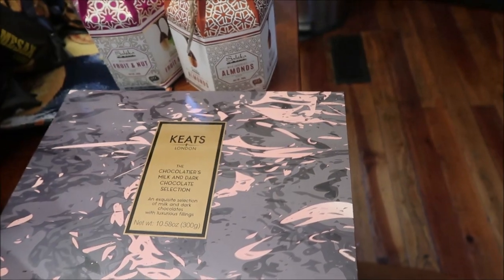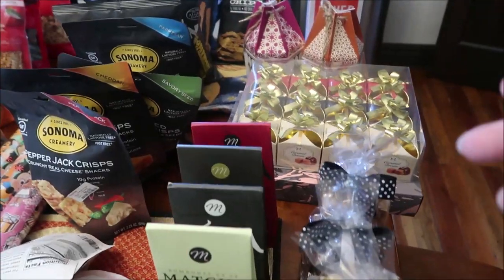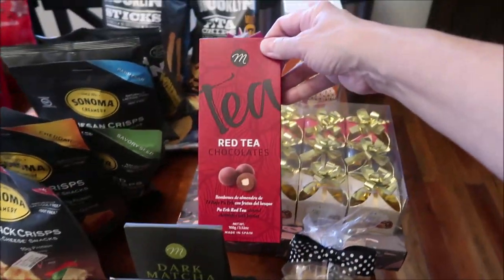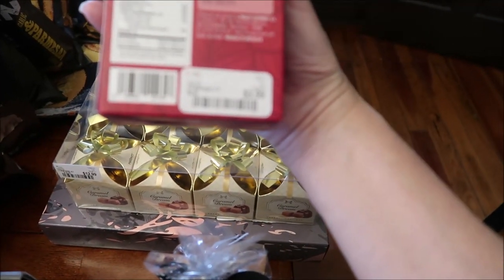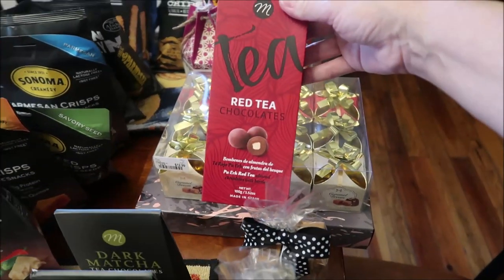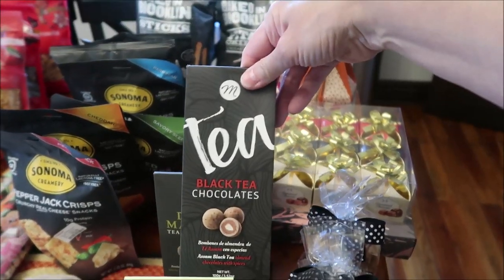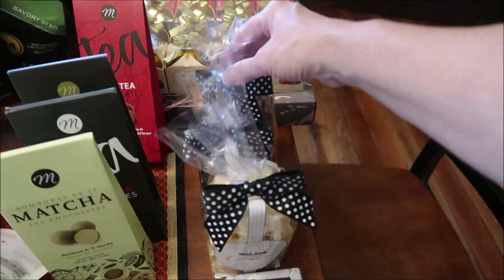Just so you know, HomeGoods has had a lot of Christmas candies and stuff from all over the place. This is MINCU Gourmet — these are red tea chocolates, dark matcha tea chocolates, black tea chocolates, and matcha tea chocolates. Then we bought some caramels — Happy Sweet brand — sea salt caramels, chocolate caramels, and coconut caramels.